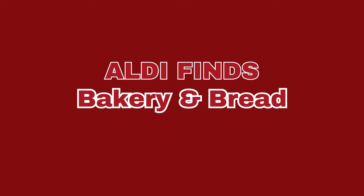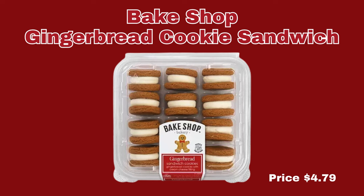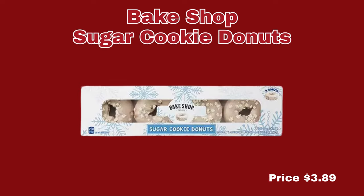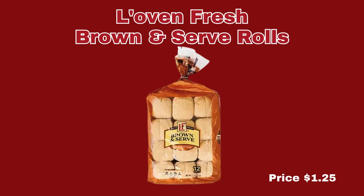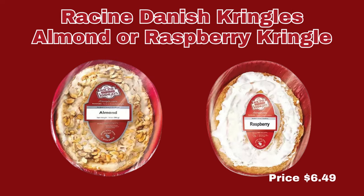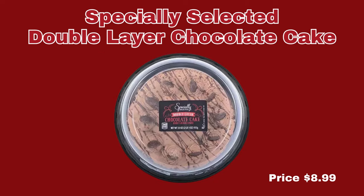Now we're going to go ahead and move into the Bakery and Bread section. The first item is the Bake Shop Gingerbread Cookie Sandwich, only $4.79 each. Next up, we have the Bake Shop Macaroon Party Tray for $5.99 a package. We have the Bake Shop Sugar Cookie Donuts for $3.89. We also have the Lovin' Fresh Brown and Serve Rolls for $1.25 a pack, and the Lovin' Fresh Butter or Potato Dinner Rolls for $2.89 per pack. We have the Racine Danish Pringles Almond or Raspberry for $6.49. And the last item is the Specially Selected Double Layer Chocolate Cake for $8.99.